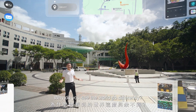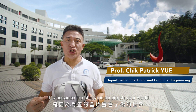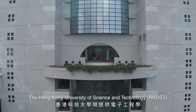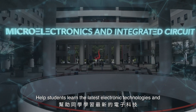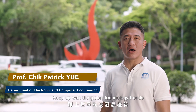Why do you see the world so differently? It is because the chips inside enrich your world. The Hong Kong University of Science and Technology now offers electronic engineering, microelectronics, and integrated circuit programs to help students learn the latest electronic technologies and keep up with the global technology trends.